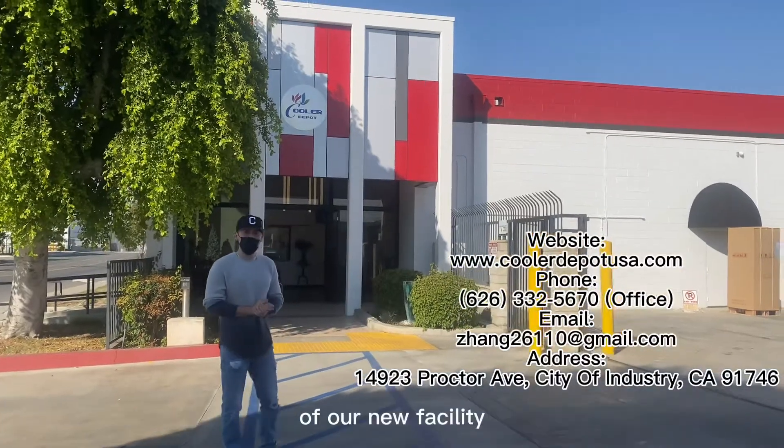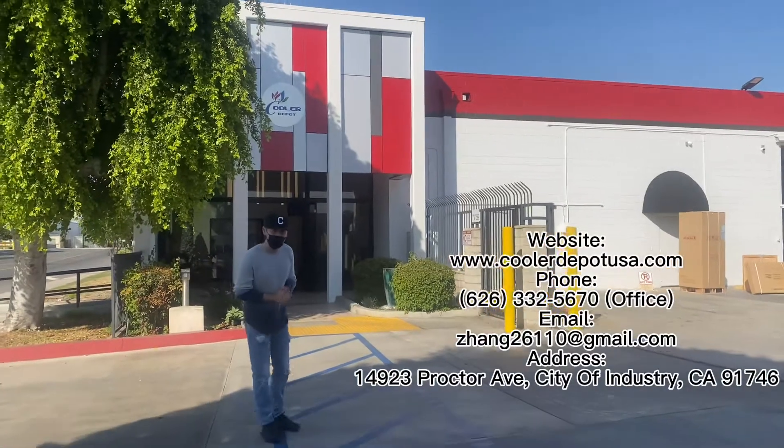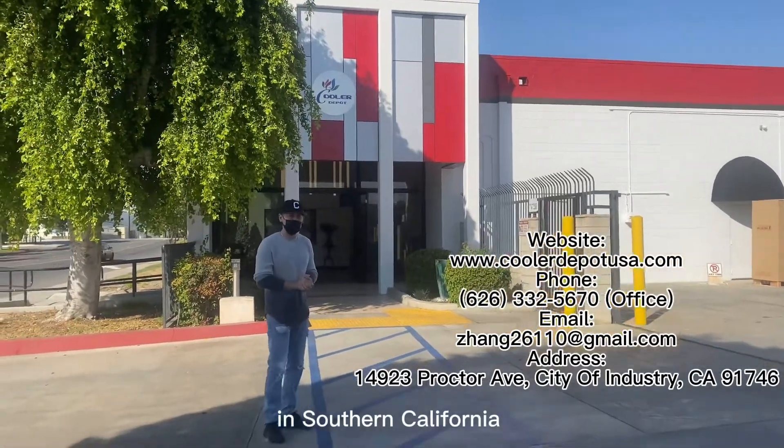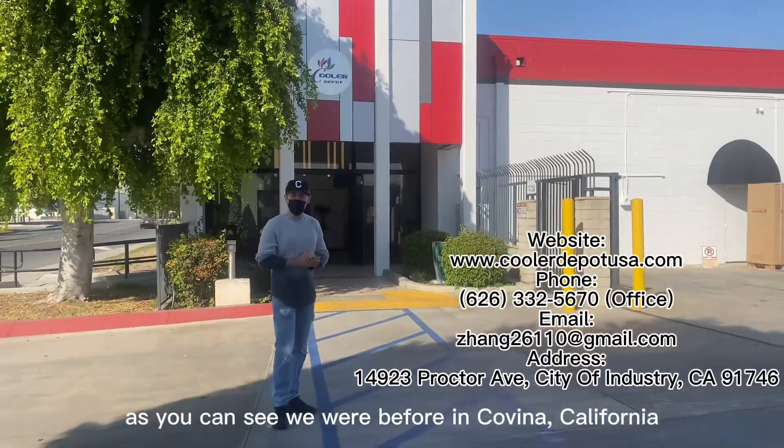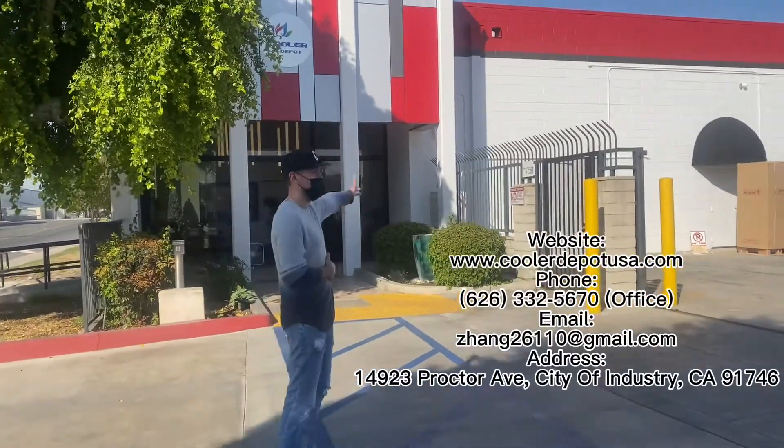Today we're going to give you a little tour of our new facility. We are located in the city of Industry in California, Southern California. As you can see, we were previously in Covina, California, but now we have moved to our new facility here.